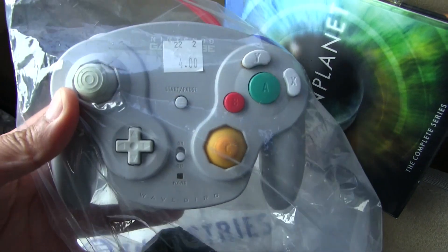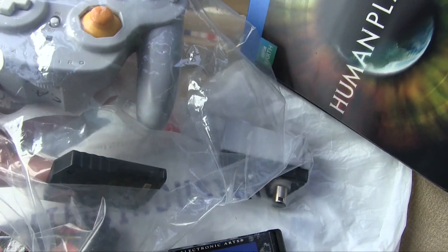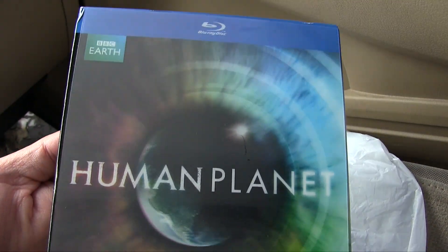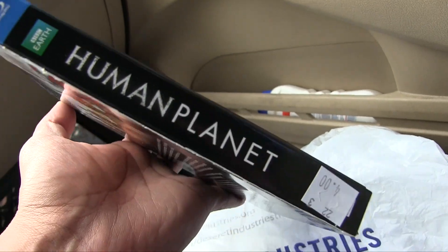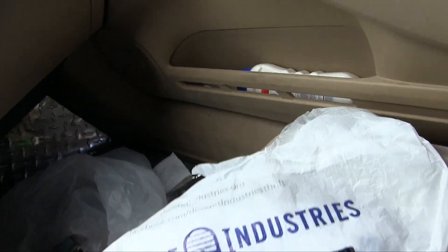Starting with Desert Industries — I did pick up that cool Dreamcast previously. This time I got a WaveBird for four bucks and it came with the receiver and a memory card, which was a good deal. Then I picked up this Blu-ray — Human Planet. I'm into these type of documentaries. Four bucks — I figured once I watch it I could sell it or something.